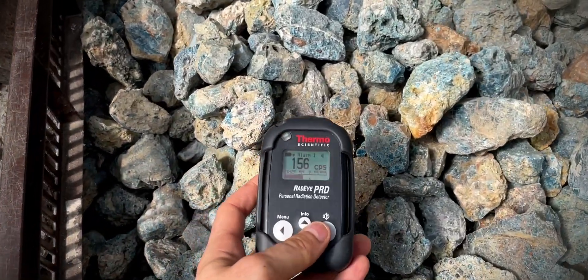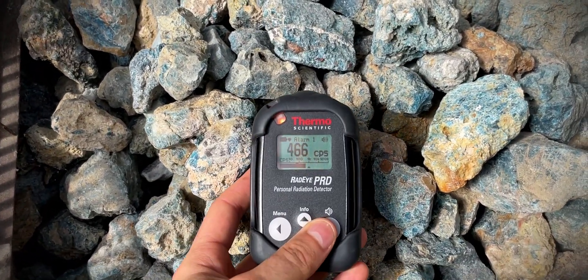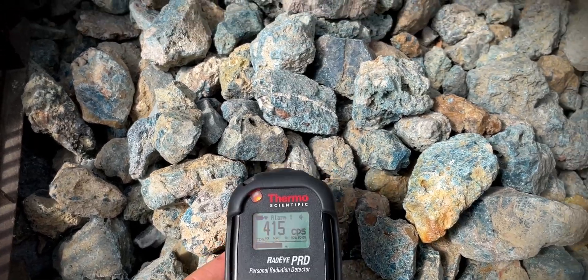Here is more Blue Apatite from Brazil; however, this time the pieces are much larger, and thus more radioactive.